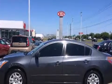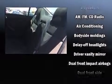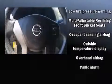Nissan ensures the safety and security of its passengers with equipment such as dual front impact airbags with occupant-sensing airbag, head curtain airbags, traction control, brake assist, anti-whiplash front head restraint, a security system, and four-wheel disc brakes with ABS. This car was designed with safety in mind, allowing you to drive with even greater assurance.